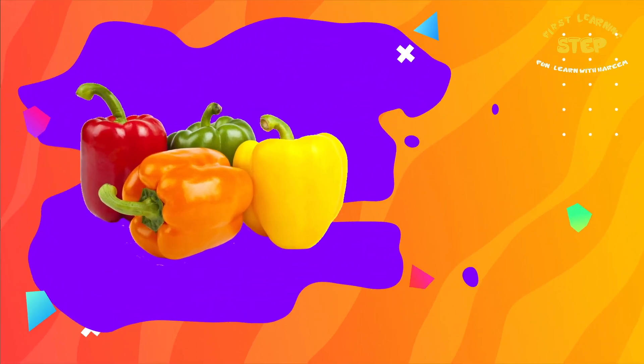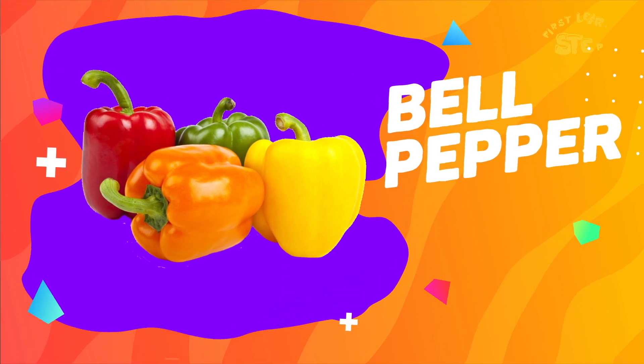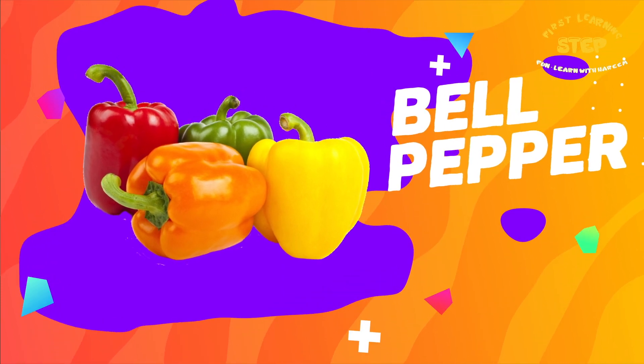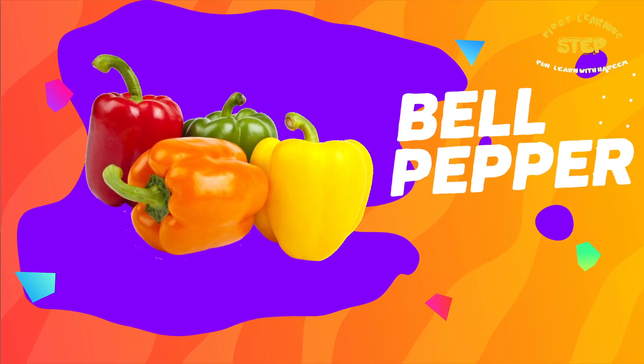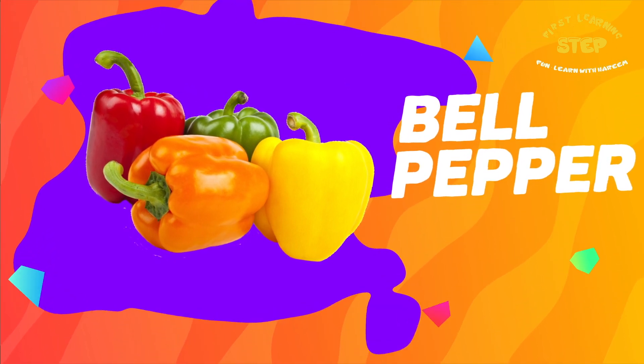Bell peppers. These are bell peppers. They are high in vitamin C, fiber, and antioxidants. It also helps support the immune system.